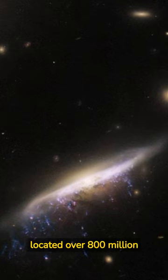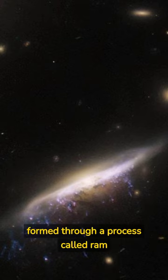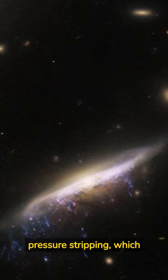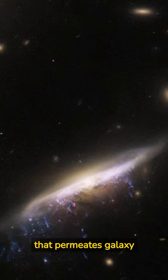The galaxy is located over 800 million light-years from Earth. The tendrils are formed through a process called ram pressure stripping, which occurs when galaxies come into contact with the diffuse gas that permeates galaxy clusters.